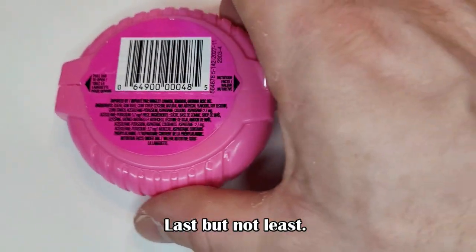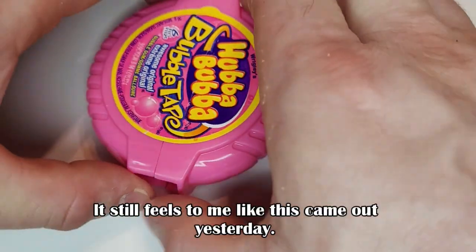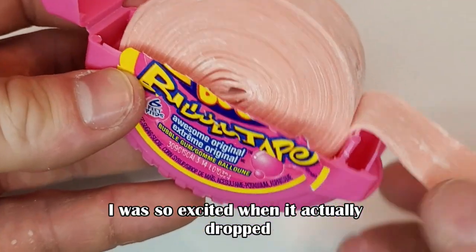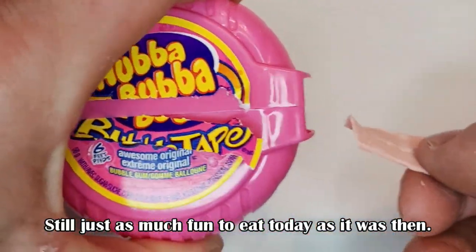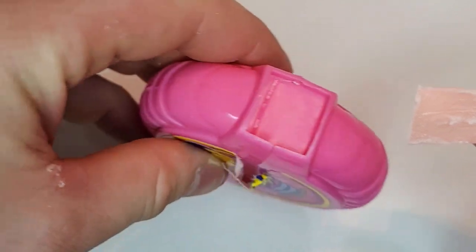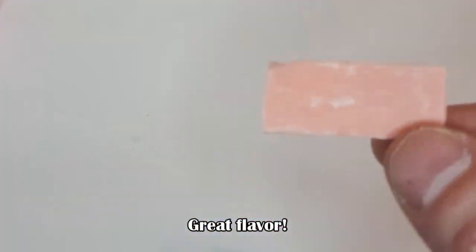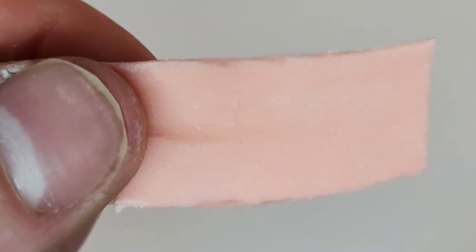Last but not least, we have Hubba Bubba Bubble Tape. It still feels like this came out yesterday — I was so excited when it actually dropped. Still just as much fun to eat today as it was then. Great flavor, blows great bubbles as well. Check this one out if you haven't.